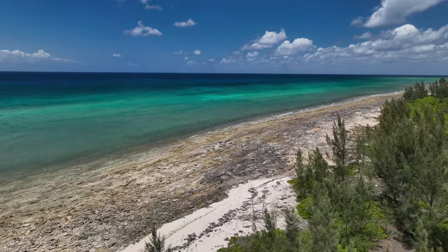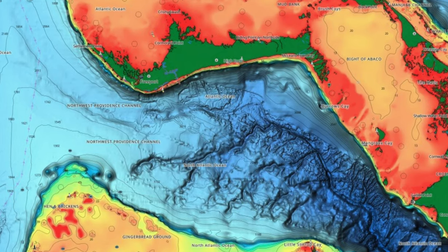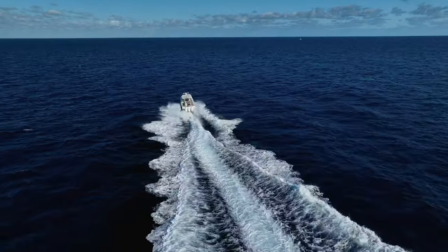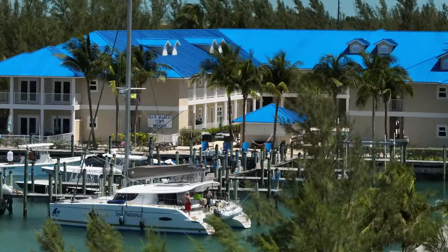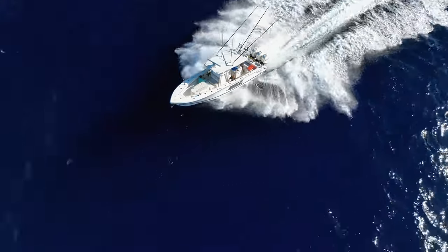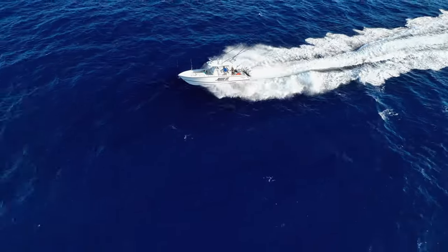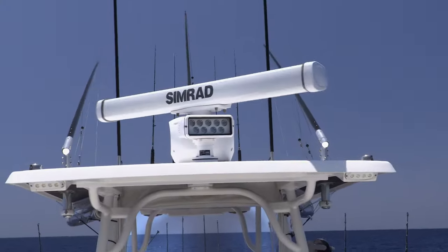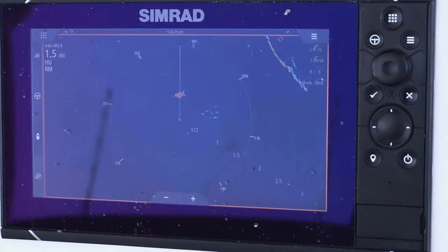Expectations are high for day two. Northwest Providence Channel is our next stop - we're hoping to get on the board. We're fishing at Blue Marlin Cove Resort and Marina on West End, Grand Bahama Island. Next morning we loaded up the Mark VI early and took a run out to Northwest Providence Channel, paying particular attention to the Simrad radar in bird mode.